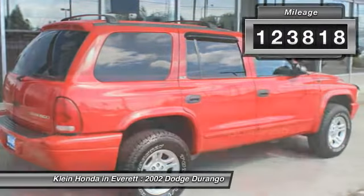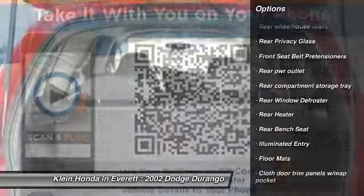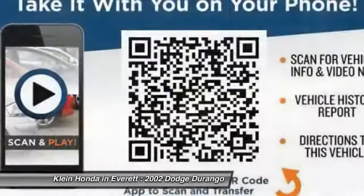Here are some of this vehicle's great options: airbags, power steering, adjustable steering wheel, driver airbag, floor mats, six-way power driver seat, aluminum wheels, front and rear floor mats, cruise control, and rear defrost.